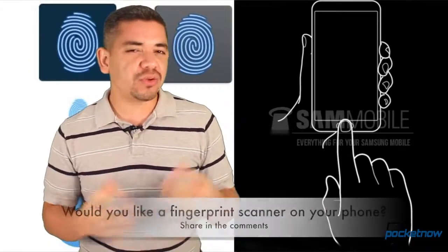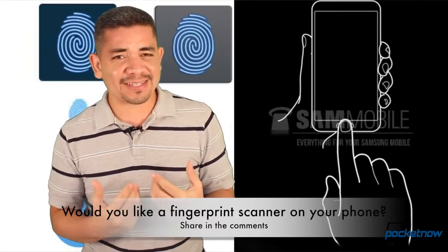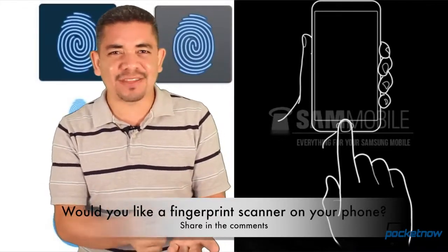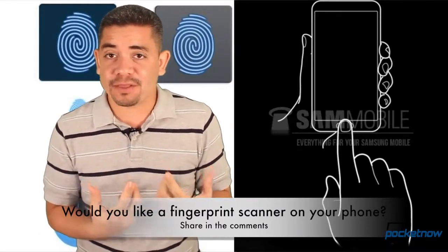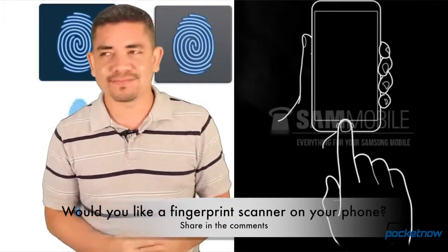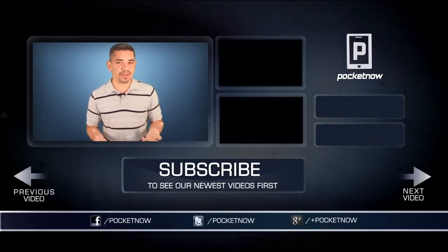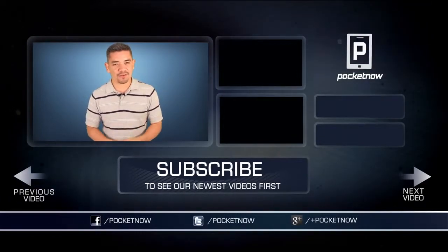That leads me to the question of the day: would you like fingerprint scanning on your smartphone, and would you be willing to pay extra for it? Honestly, I don't know what's taken them so long — I hate the whole unlock screen and entering your password for security. Fingerprint scanning technology has existed for the longest time. I'd be willing to pay more for the feature on my next smartphone — I'd pay 50 bucks extra. Leave us a comment down below. As always, for everything happening in the smartphone and tablet world, follow us on Pocketnow.com, subscribe to our YouTube channel, and follow me on Twitter at Jaime underscore Rivera. Please give this video a thumbs up if you liked what you saw. I am Jaime Rivera — thank you very much for watching, and we will see you tomorrow.